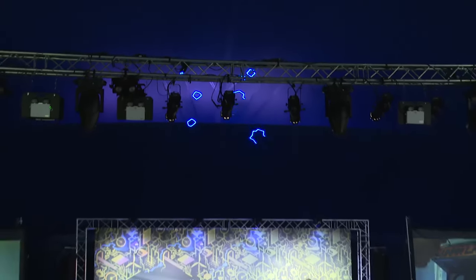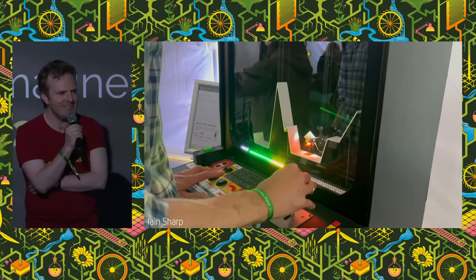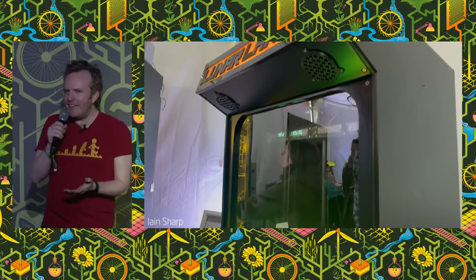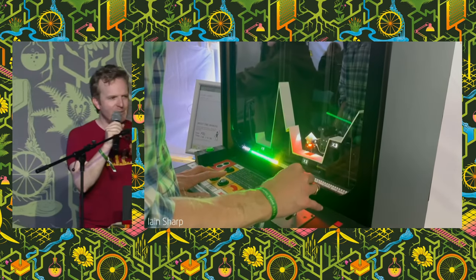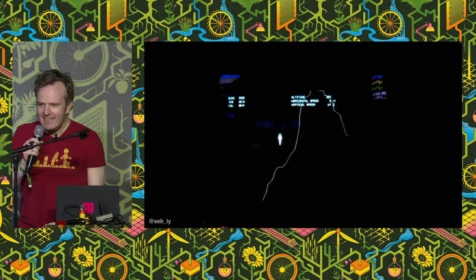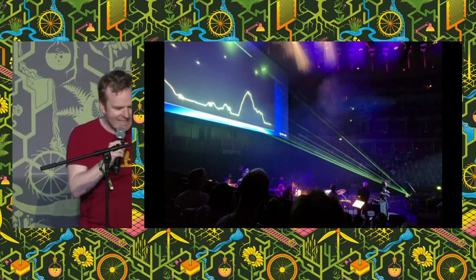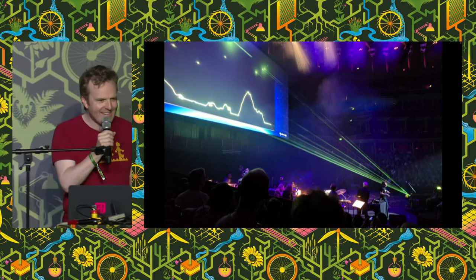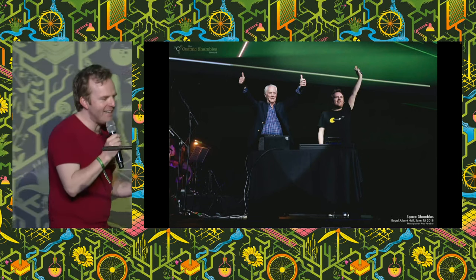Did you see the cool physical lunar lander game in the arcade? I couldn't play it — just a massive queue of kids. So I thought, wouldn't it be great to make a version of lunar lander that could be played by everyone in the tent? Lunar lander is also a vector graphics game, so it's perfect for this. I actually made this in 2018 for the Cosmic Shambles event at the Royal Albert Hall with Robin Ince. I got to share a stage with Rusty Schweikart, the Apollo astronaut — the first person to ever fly a lunar module in space — and I got him to play my lunar lander. He was a flipping legend, he just nailed it.